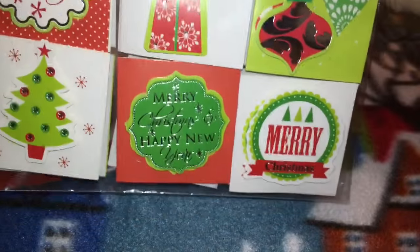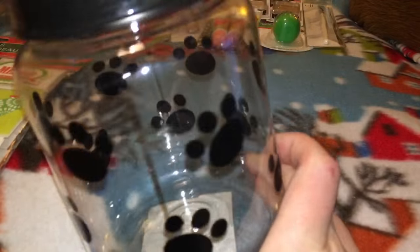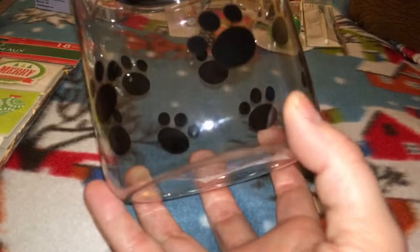There are 18 graphics on the gift tags and they kind of pop up — they're like 3D, really cute. I also grabbed one of these treat jars for a friend I met at the dog park.